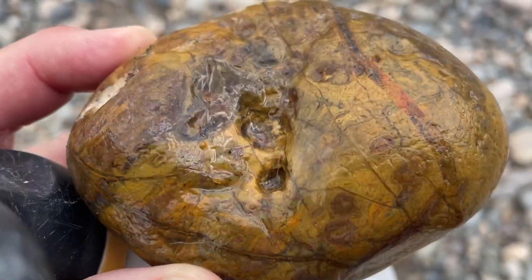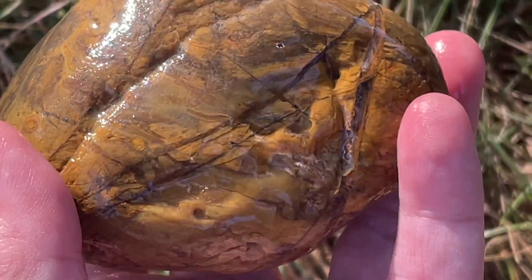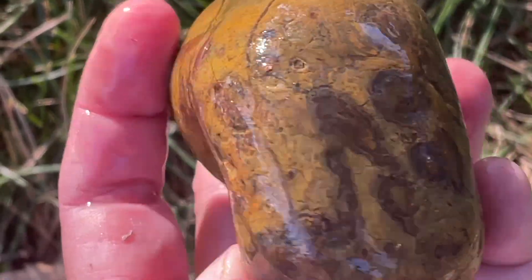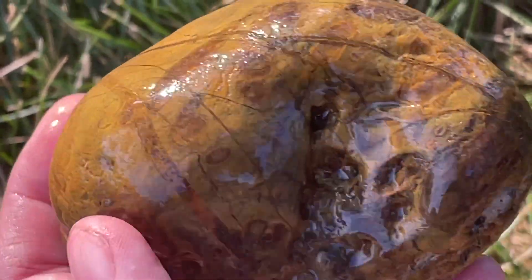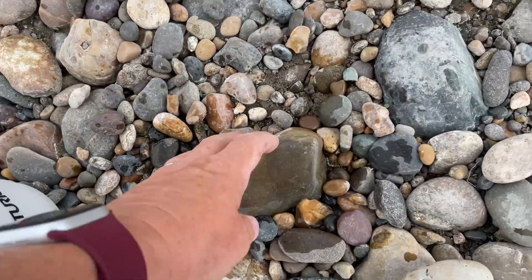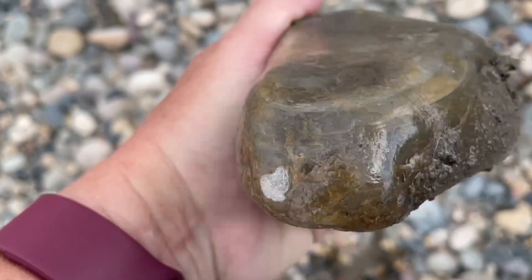I've got so many other things in my pack and I'm trying not to pick up jasper anymore, but this one — who could resist? Yep, it's another water line.